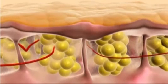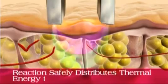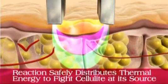Treating larger areas like the thighs, buttocks, and tummy requires a more intense procedure. Through its multi-channel RF mode and vacuum therapy, Reaction safely distributes thermal energy to fight cellulite at its source.